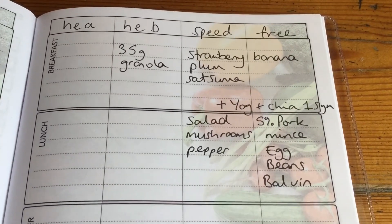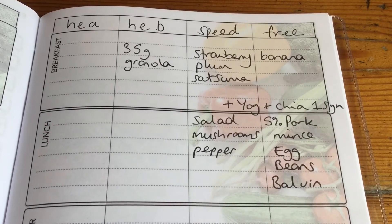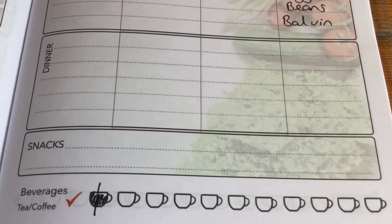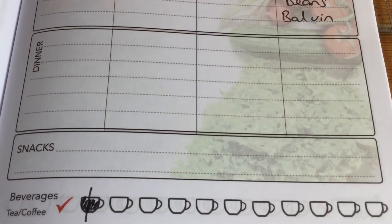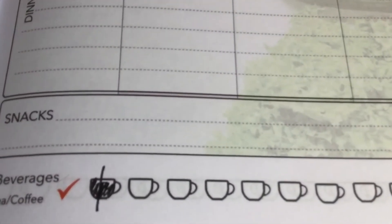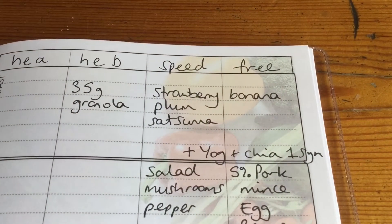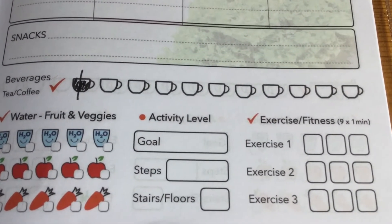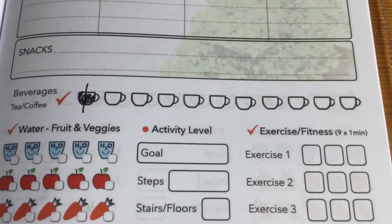I've started writing everything down in my book again. Across the top I've put healthy extra A, healthy extra B, speed and free, then breakfast, lunch and dinner. At the bottom there's a section for tea and coffee, but I drink loads of peppermint tea so I'm using it for sins instead. I've coloured in one so far — half a sin for the yoghurt and half a sin for the chia seeds. I know I eat loads of fruit and veg and I've done two walks and a little bit of stretching today, so I might start filling that bit in too.